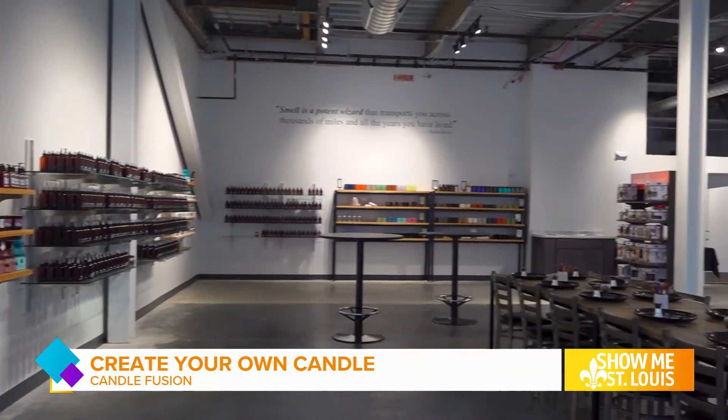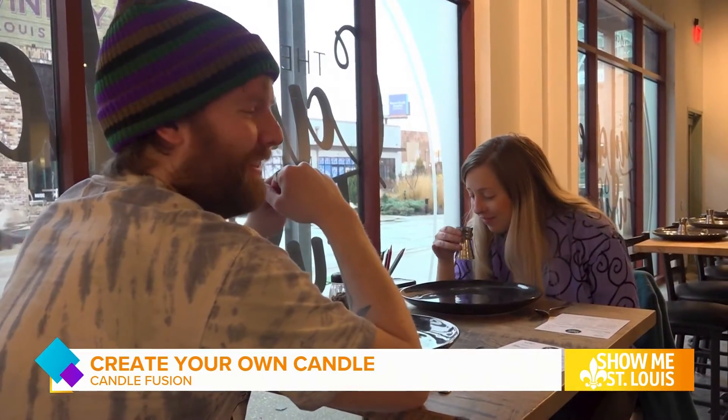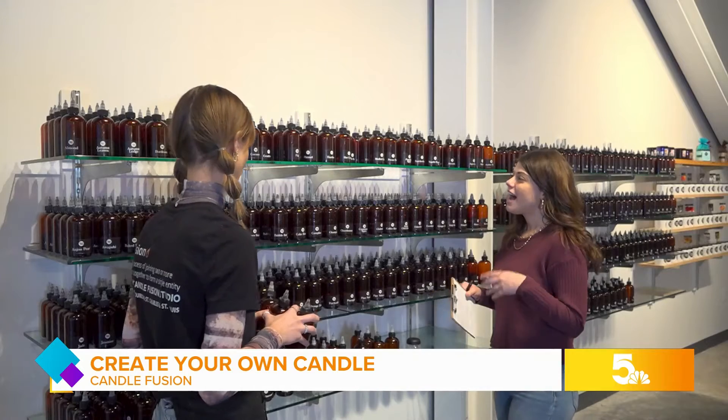The candle-making destination offers a hands-on experience where you can create your own personal scent to turn into a candle or other home product. We have about 75 to choose from, and with those you can mix and blend, usually about two to four fragrances together, to come up with your own unique kind of scent.